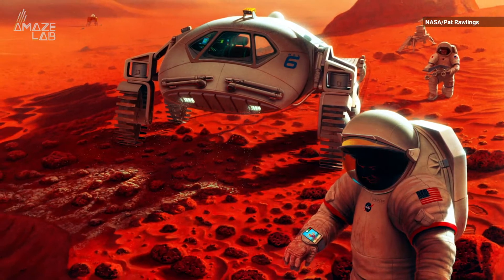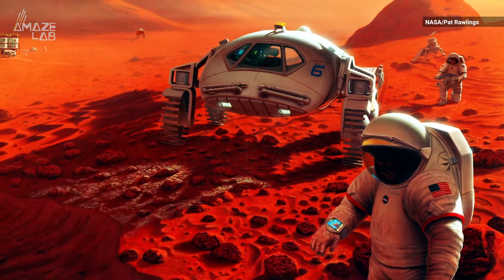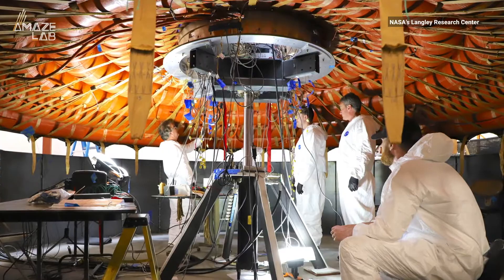For humans to land on the Red Planet, we'll need to protect a spacecraft the size of a small house from getting burnt up in the Martian atmosphere. NASA is working on solving that problem by developing an inflatable heat shield.